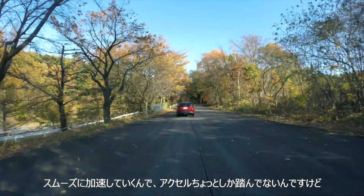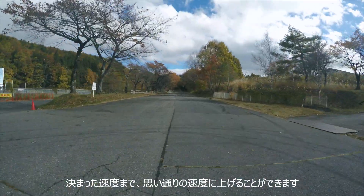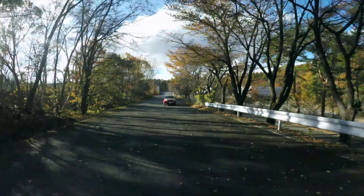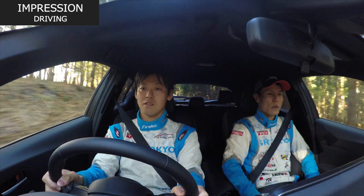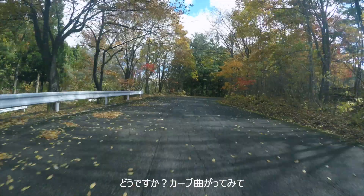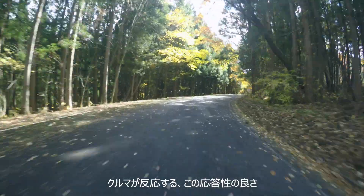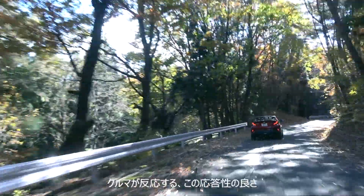スムーズに加速していくので、アクセルをちょこっとしか踏んでいないのですが、思いよりの速度まで上げることができます。すごいスムーズに感じますね。ハンドルを少し切っただけでも、車が反応するこの応答性の良さ。